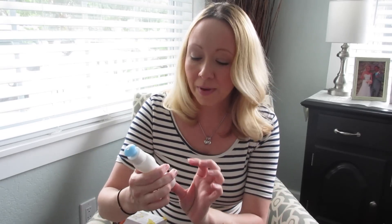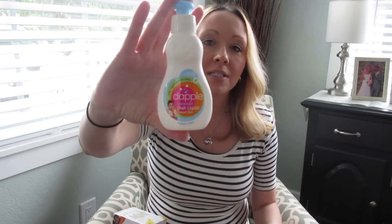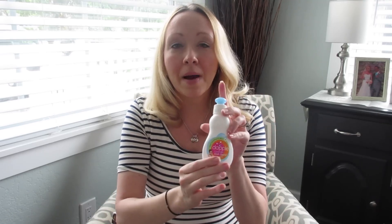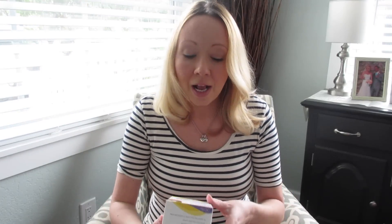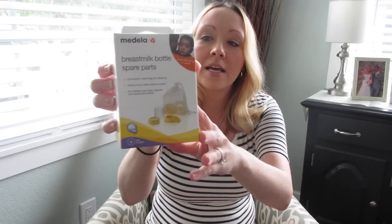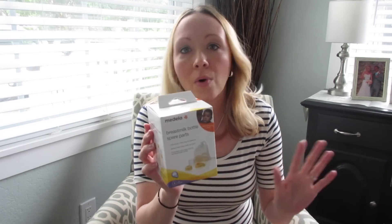I kind of went crazy on the Medela stuff. The last little thing before that is this Dapple Lavender Dish Liquid — this is what I use at home to wash her bottles, and I got this to keep in my pump bag to wash bottles and pump parts when I'm pumping on the go. Now for the Medela stuff — I got this box of breast milk bottle spare parts: rings for the bottles, lids, and all that. I only had one Medela nipple and one travel lid, so this gives me a few extras on hand.